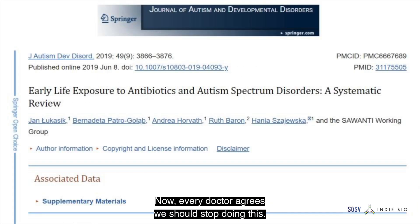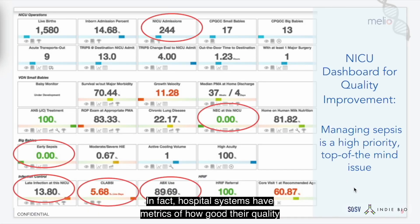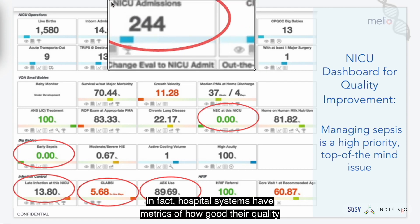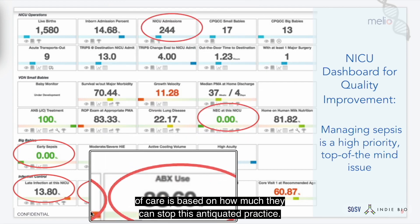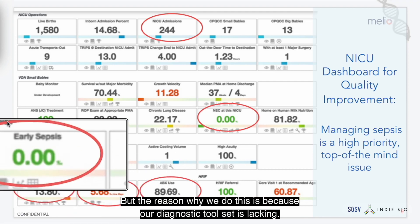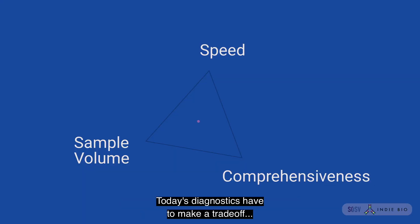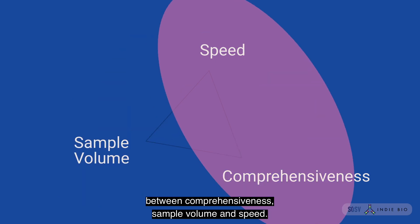Now every doctor agrees we should stop doing this. In fact, hospital systems have metrics of how good their quality of care is based on how much they can stop this antiquated practice. But the reason why we do this is because our diagnostic tool set is lacking. Today's diagnostics have to make a trade-off between comprehensiveness, sample volume, and speed.